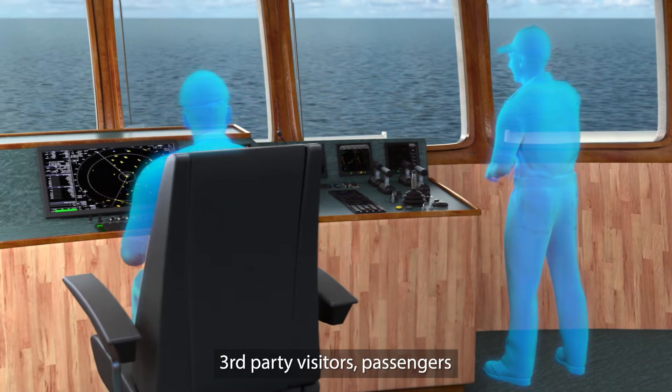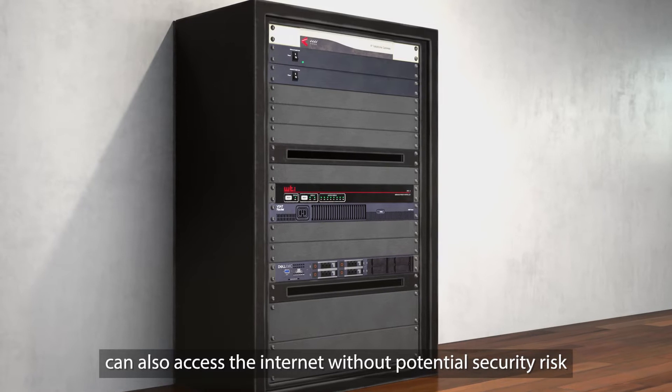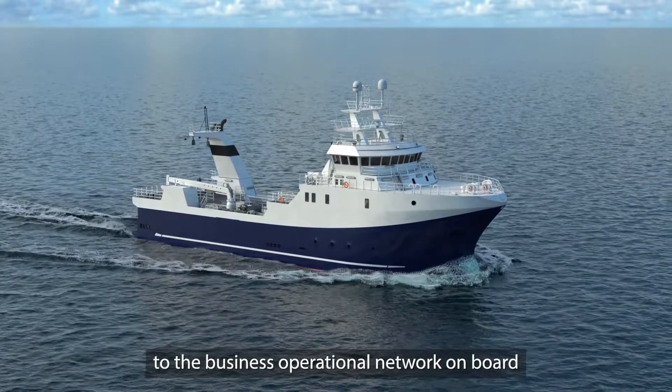Fleet Hotspot usage is separated from the operational subscription on board. In addition to providing crew internet access, third-party visitors, passengers and those contracted to work on board can also access the internet without potential security risk to the business operational network on board.